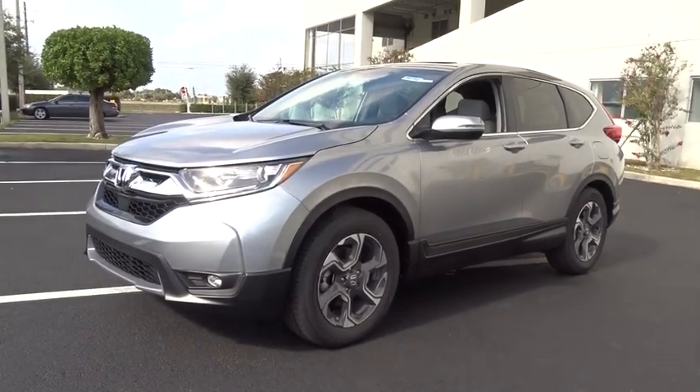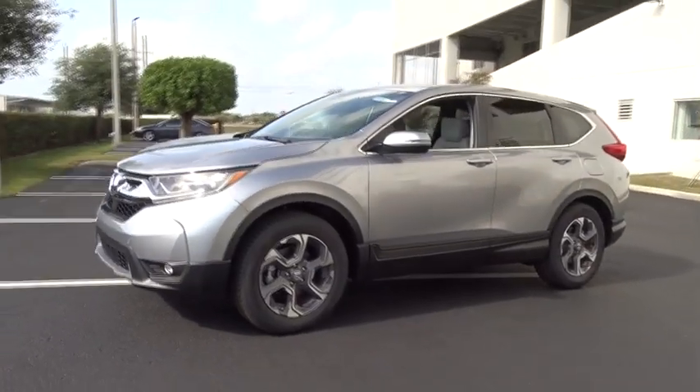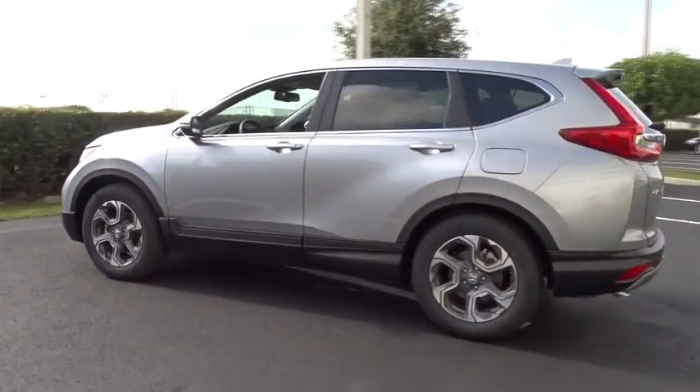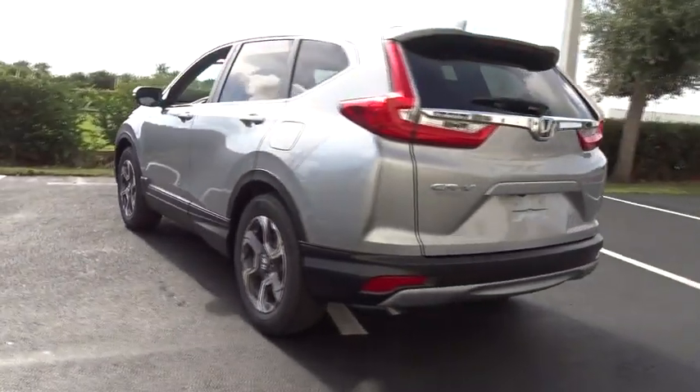2019 Honda CR-V. The CR-V is a top recommended vehicle because of its car-like driving manners, good value, cool technology, and comfy interior.